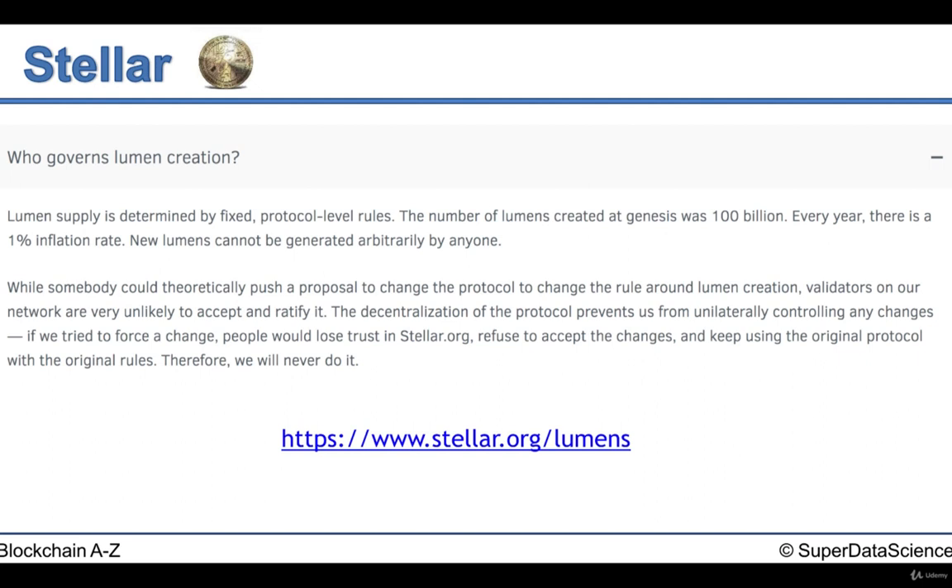The governance over the creation of Lumens is determined by fixed protocol-level rules. The number of Lumens created at Genesis was 100 billion, and every year there is a 1% inflation rate. New Lumens cannot be generated arbitrarily by anyone. Since it is so open source and decentralized, someone could theoretically push a proposal, but it's very unlikely to succeed and validators on the network are unlikely to accept and ratify it. So the chance of more Lumens being created is very minimal.